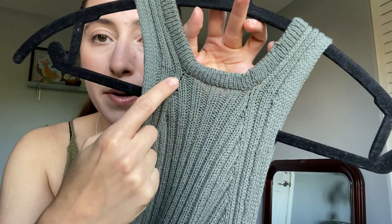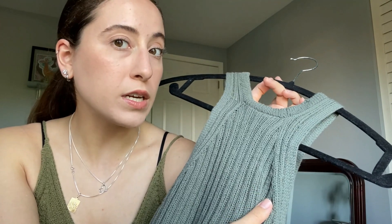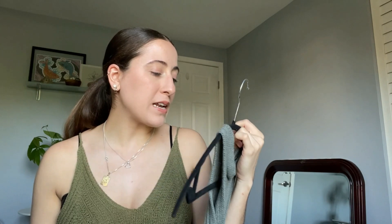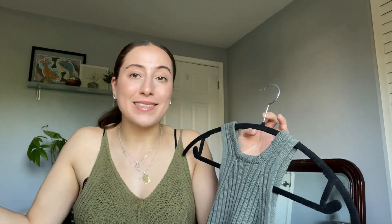The first time I showed this, I talked about this little situation here where the provisional cast on shifted a half inch when I picked up the stitches to go down the back. I thought that was an error of my own, but some folks ended up telling me that no, that's just the nature of picking up stitches from a provisional cast on when you're working in rib. So that kind of made me feel better. If that happens to you, don't fret — that's just the thing the pattern does.